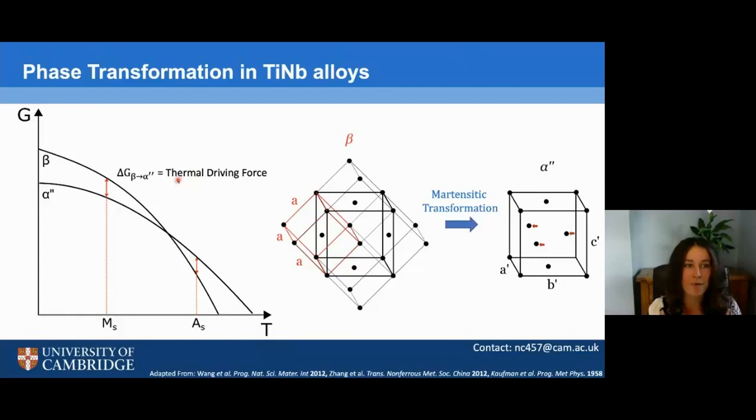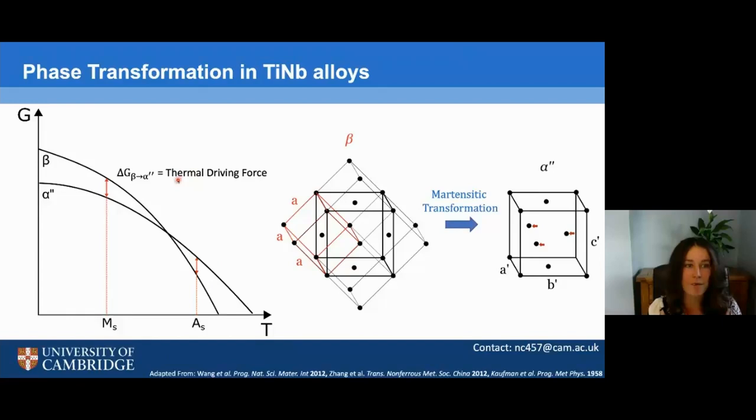The thermal transformation between the beta and alpha double prime martensite occurs at the martensite start temperature, MS, which is approximately 20 degrees below the intersection of the free energy curves to provide a thermal driving force for the transformation. However, this can also be stress-driven. This intersection is thought to solely depend on composition, hence we use composition to tailor the behavior of our materials to specific applications.